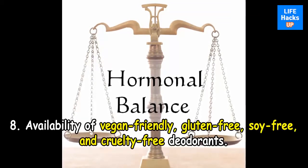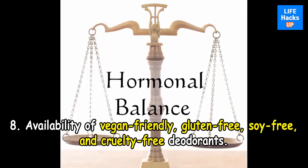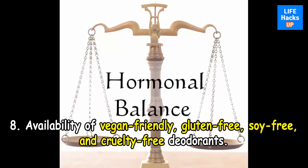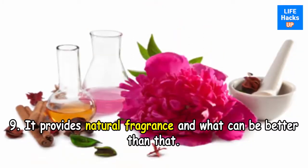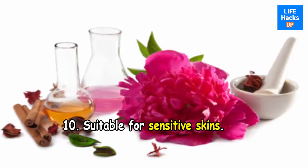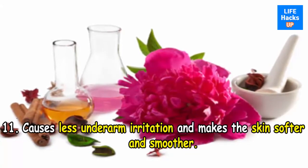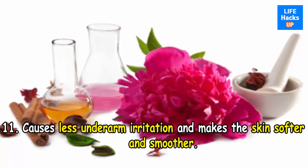Seventh, it helps with balancing of hormones, unlike commercial deodorant products which contain parabens that cause hormonal imbalance. Eighth, there is availability of vegan-friendly, gluten-free, soy-free, and cruelty-free deodorants. Ninth, it provides a natural fragrance. Tenth, it is suitable for sensitive skin. Eleventh, it causes less underarm irritation and makes the skin softer and smoother.